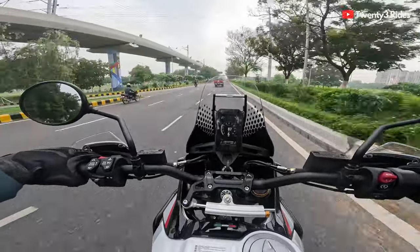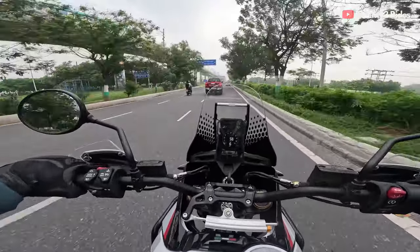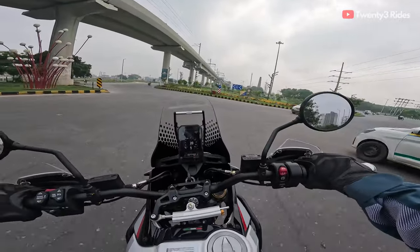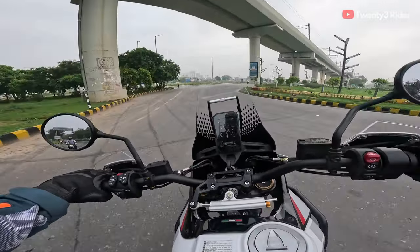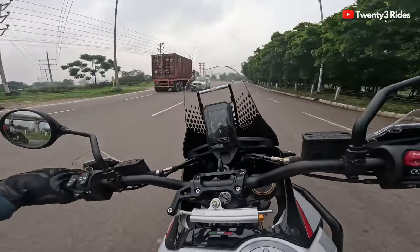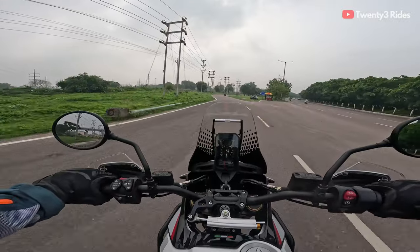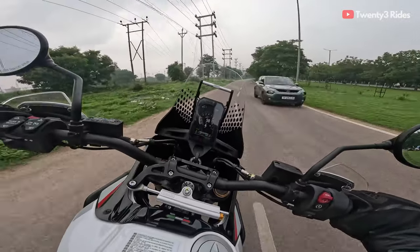In the next video I will be taking this rally motorcycle to where it belongs — on the trails. That's something you should definitely watch out for. That's it for this one, guys. I hope you enjoyed these first ride impressions and road ride impressions of the Ducati Desert X Rally. Hope to see you in the next video — bye bye.